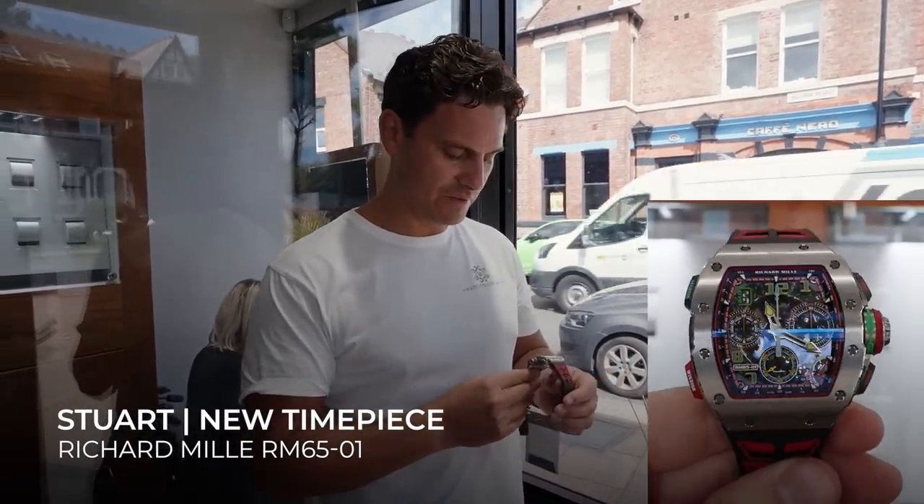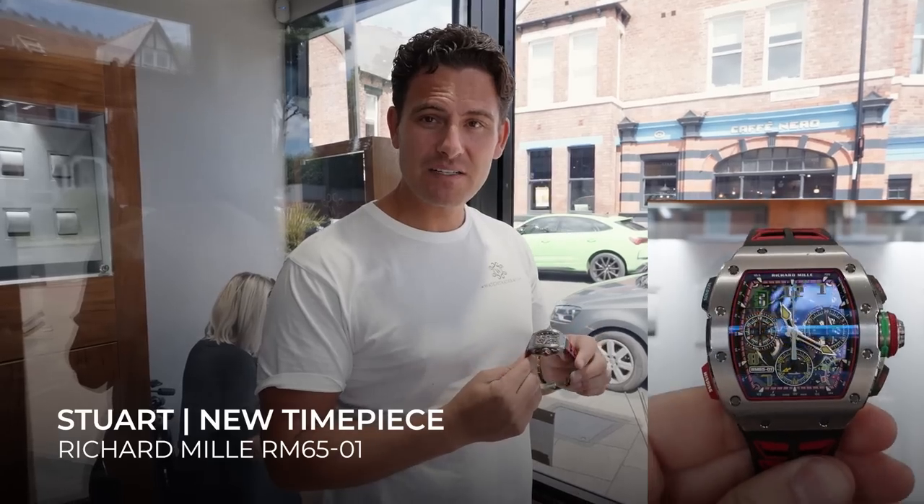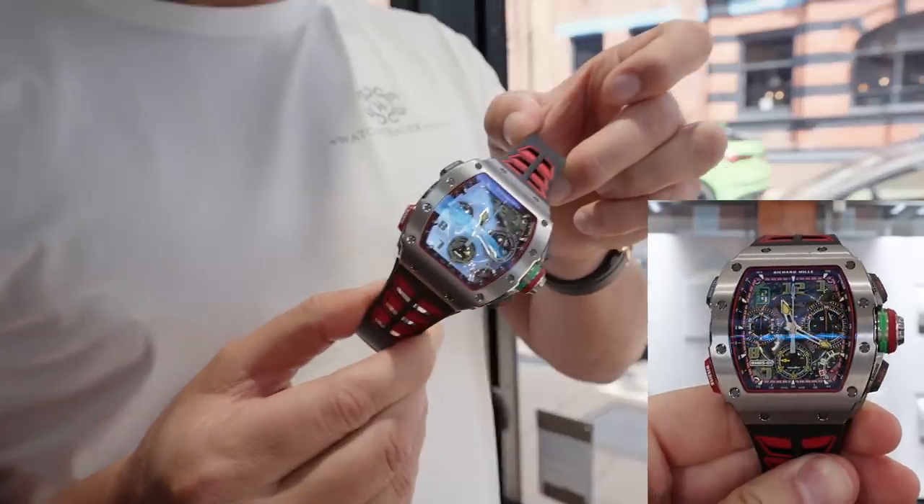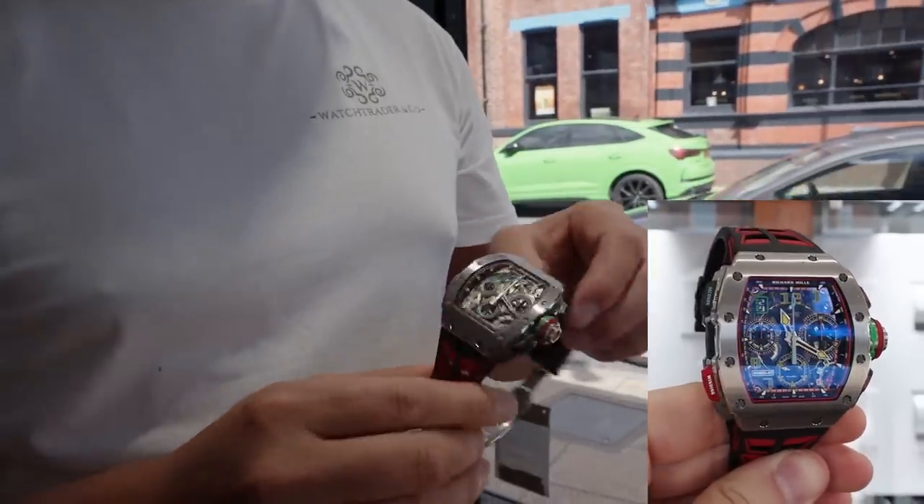So what's happening with this watch - just taking a few photographs of the new watch we've just received. Richard Mille RM 6501, this one's in titanium. This is a 2021 - I'm not too sure when it actually came out.